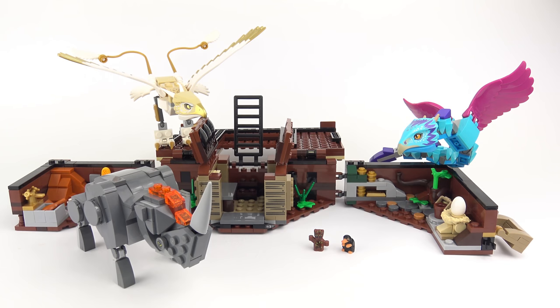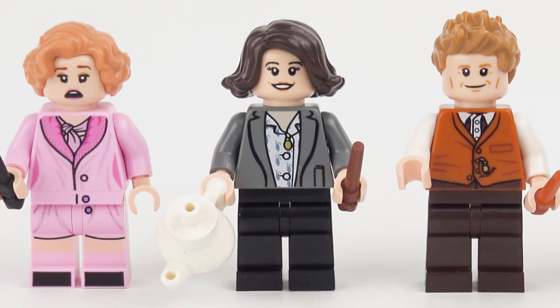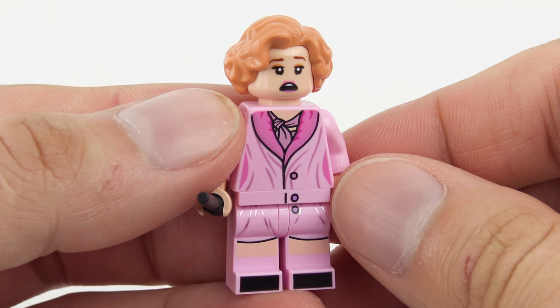So that was Newt's case and the slightly abbreviated collection of magical creatures within. So far I'm really impressed with this set, but that is not all — we also have four minifigures. From left to right we've got Queenie Goldstein, Tina Goldstein, Newt Scamander, and Jacob Kowalski. This is Queenie Goldstein, younger sister of Tina.